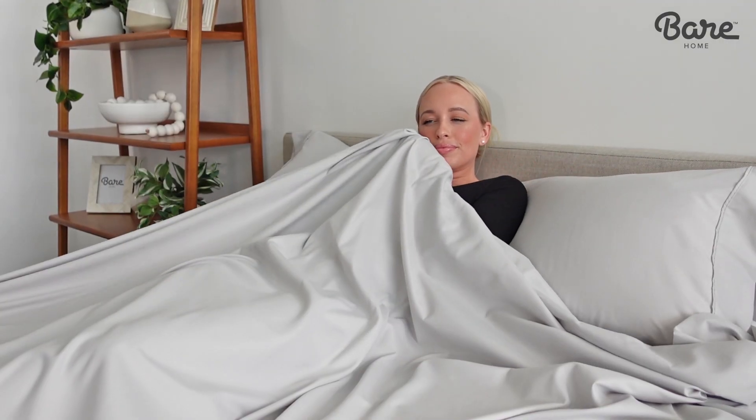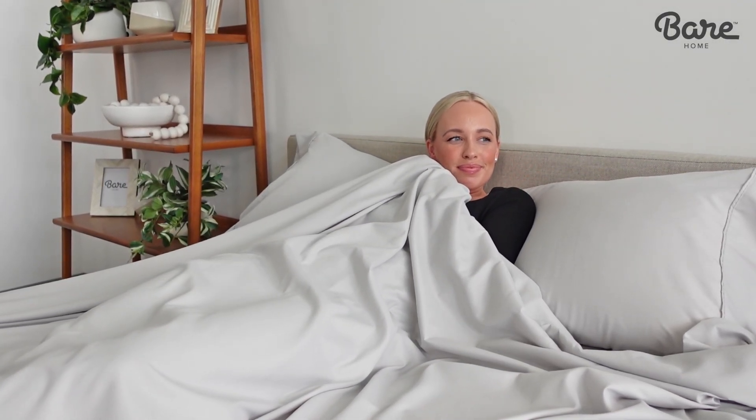Plus, they are made without harmful chemicals, so you can rest assured that your loved ones are getting the healthiest sleep possible.